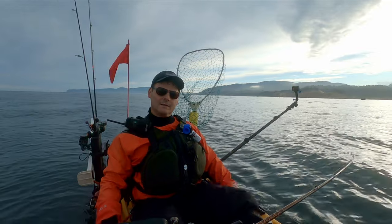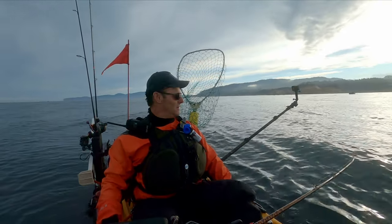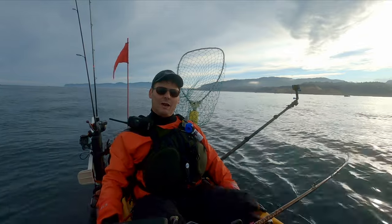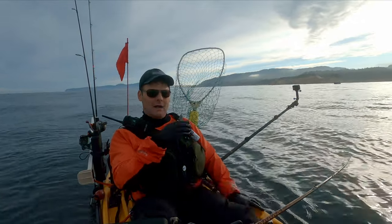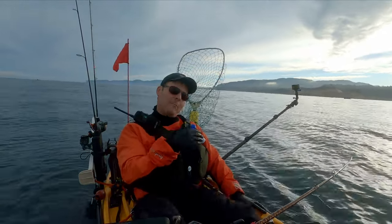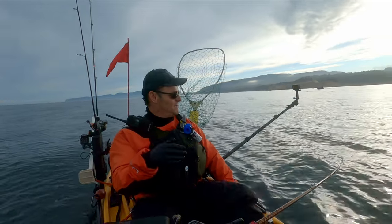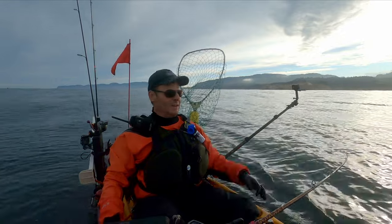So we're trolling. We got a Pro Troll flasher going with some brined herring and a SureSpin helmet, and we're making sure that we got that one-one-thousand, two-one-thousand, three-one-thousand pump on the rod. That means my Pro Troll is working right, it means my bait is spinning at a good clip.